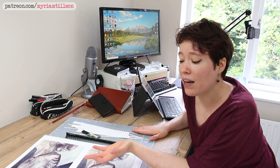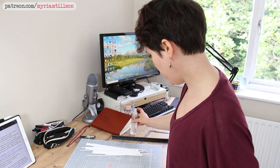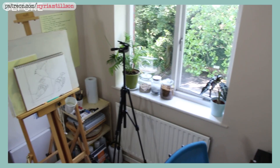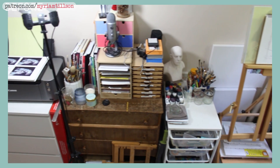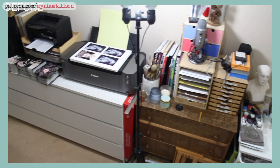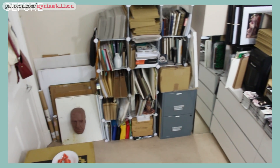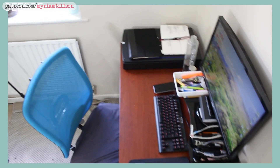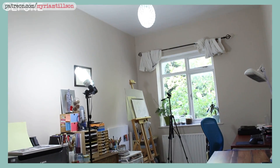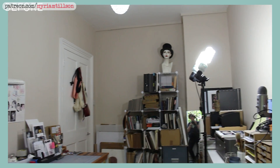My studio is the second bedroom in the two-bedroom apartment that my boyfriend and I rent in London. Because we rent, I'm fairly limited in the type of upgrades I can do — I can't paint the walls, put up new wallpaper, drill new holes, or put up floating shelves. This limits how much of the vertical space I can use, which is a pity because our flat has really high ceilings.